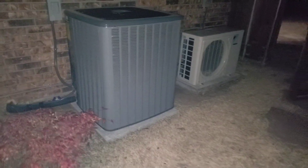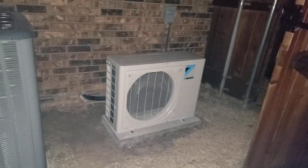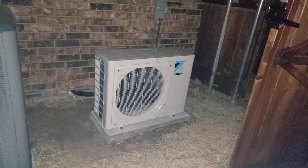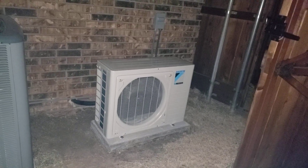That's another 19 SEER gas heat — lifetime warranty right there. And that Daikin right there, that ductless unit, is a 1.5 ton and it is also 19 SEER inverter drive, and it has a 12-year warranty on it. So it's one of the best warranties out there.